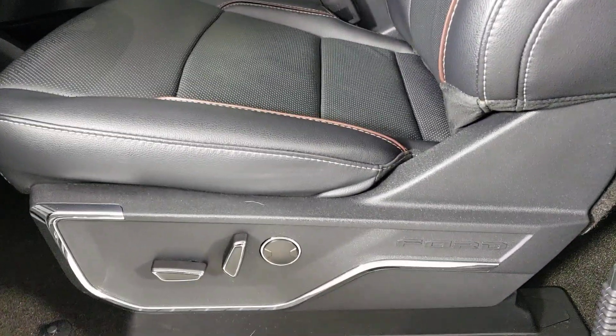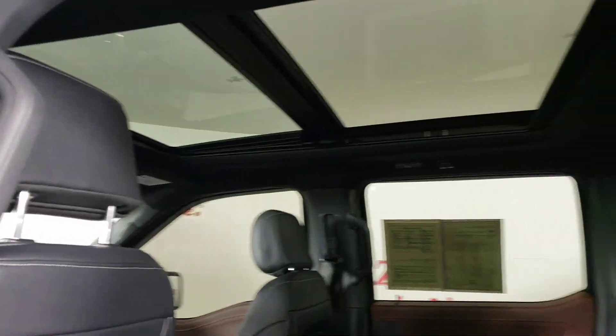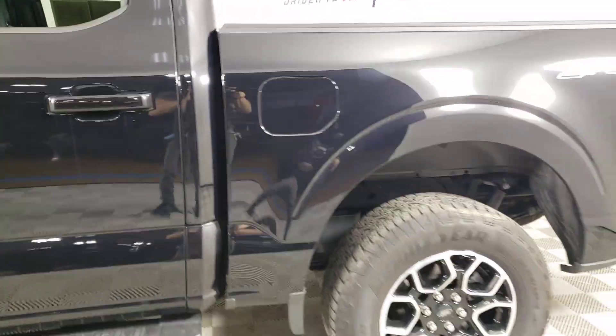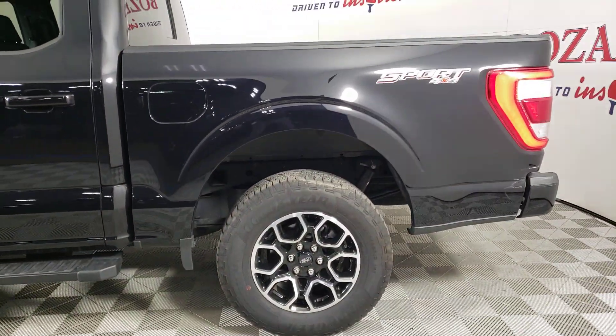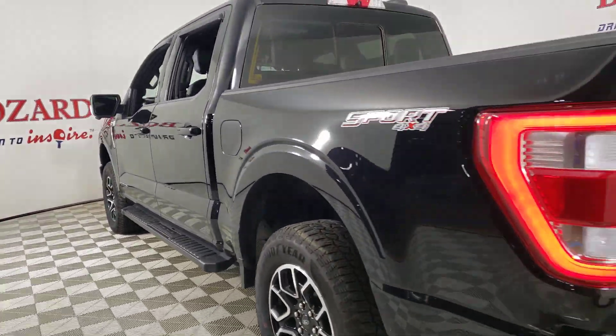Heated steering wheel, 360-degree view car camera, Apple CarPlay and/or Android Auto, wireless charging station, keyless entry, satellite radio, fog lamps, backup camera, heated mirrors, cooled front seat.